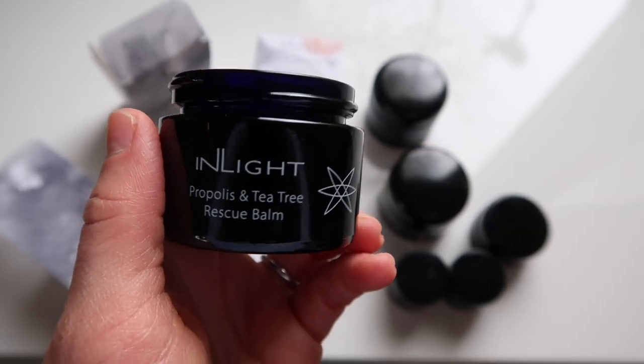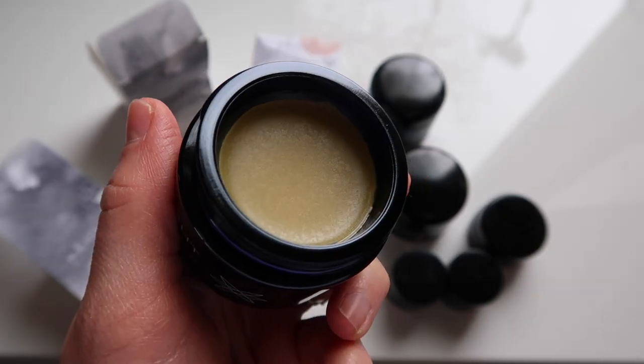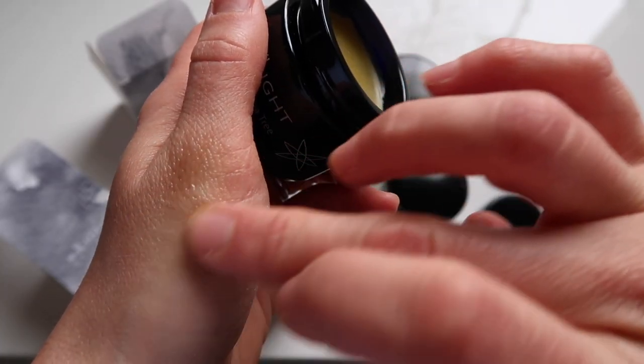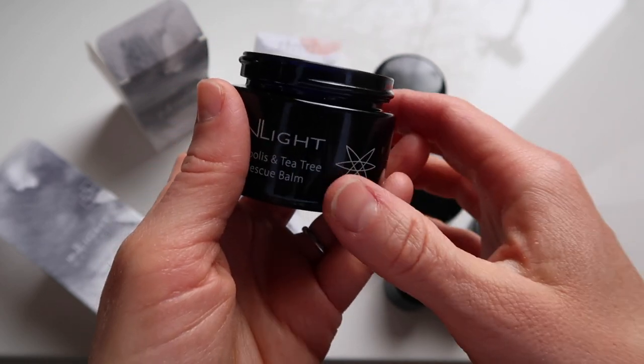The Propolis and Tea Tree Rescue Balm I used so much last summer on bug bites for my then two-and-a-half, turning three-year-old. It was a very aggressive mosquito and bug summer in Chicago last year. I really did not want to use a hydrocortisone or a steroid-type cream, and calamine lotion I could not find anywhere. This is a wonderful balm if you have kids who are spending time outside — just dab a little bit on bug bites, it really takes down inflammation.